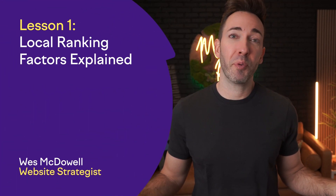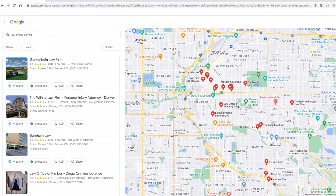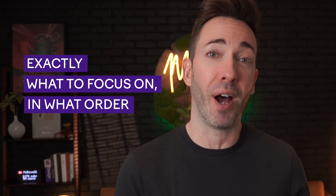Hey guys, I'm website strategy expert and YouTuber Wes McDowell, and I am super excited to team up with SEMrush once again for this start-to-finish course, How to Outrank Your Competition in Local Search. If you're running a local-based business, it pays to be on the map — like literally. If you can appear right here for people searching for a business like yours, that'll impact just about every aspect of your business, including the revenue and profits you bring in.